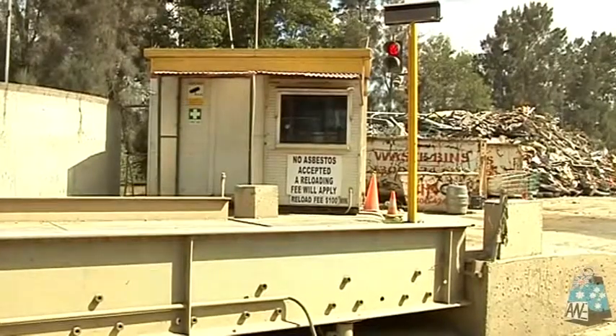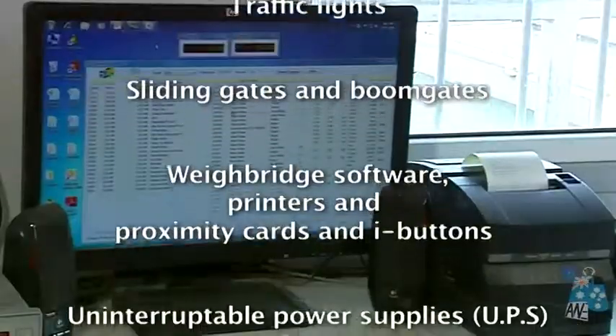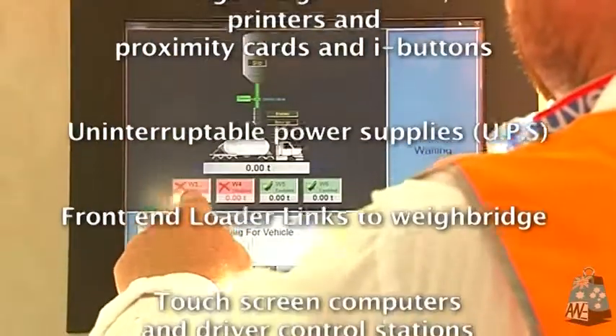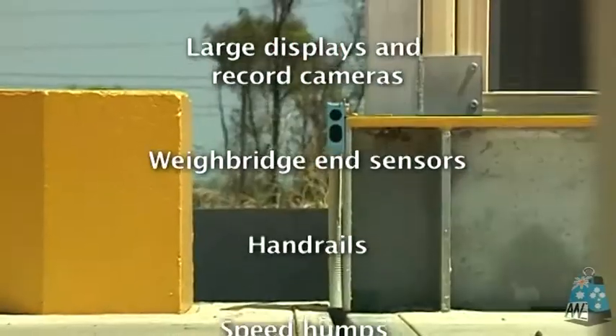The PitWay series can be fitted out with options like traffic lights, boom gates and printers, software, touch screen computers, driver control stations, or whatever automation you can think of.